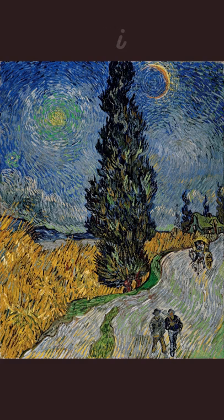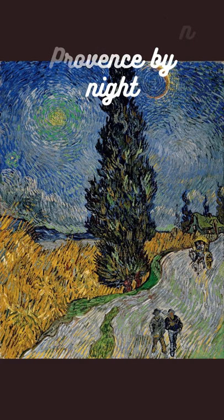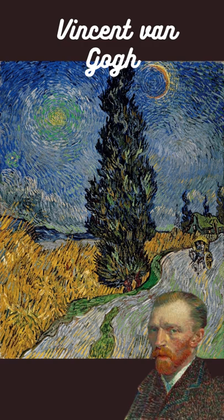Hi, do you like this painting? It's called Country Road in Provence by Night by Vincent Van Gogh.